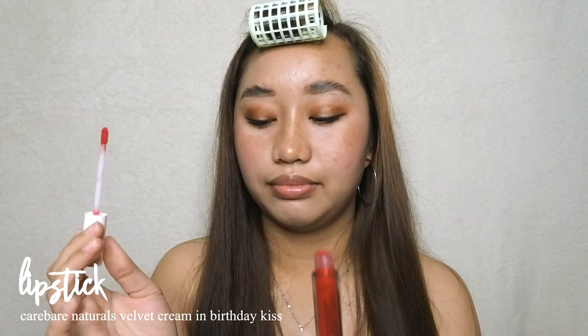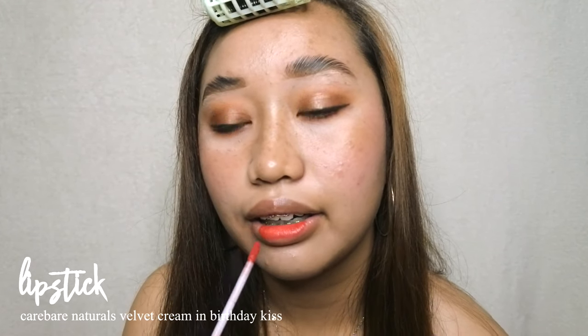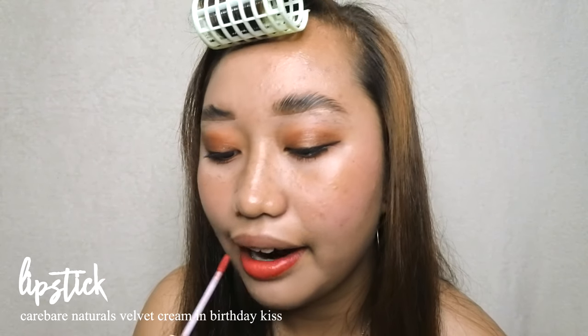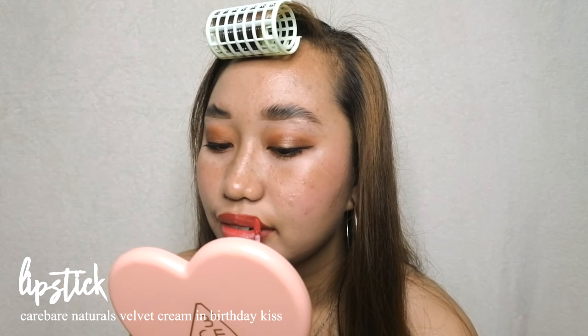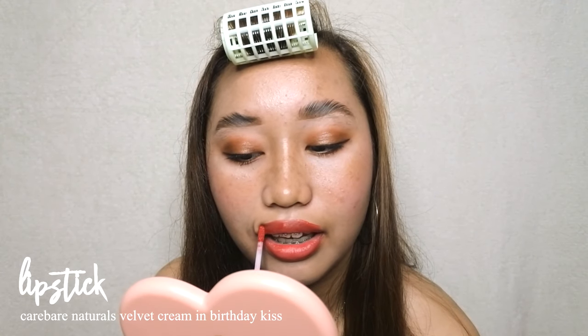Finally, to complete the look I apply a red lip using the shade Birthday Kiss from the Velvet Creams. Let me tell you how it feels — it literally feels like icing. Some lipsticks can be creamy but feel heavy; this one feels like clouds on your lips, yet the pigmentation is still on point.